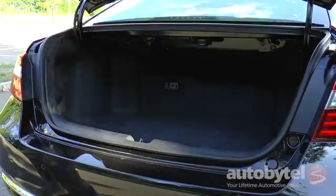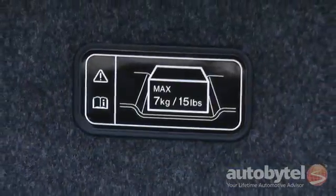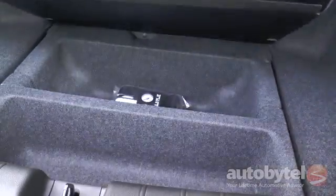The trunk provides 13.5 cubic feet of cargo volume. The back seat does not fold down, and a tire inflation system is provided in lieu of a spare tire.